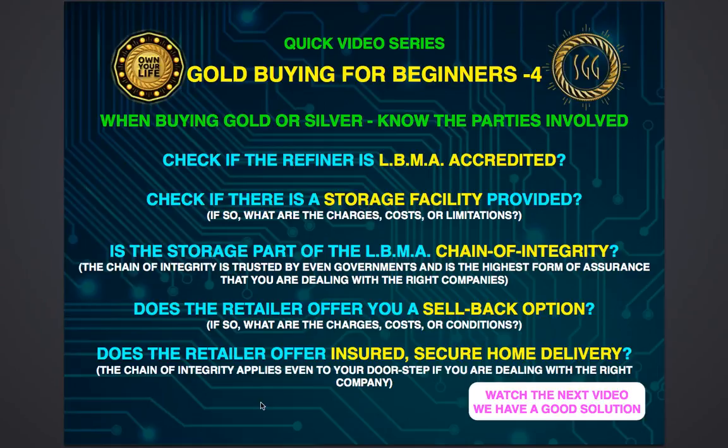Now, does that retailer offer you a sell-back option? If you're a buyer from them, are they able to buy back from you in case you no longer wanted those assets, or in case of emergency if you wanted to liquidate? Do they offer you a regular savings facility with storage if necessary, or the option of home delivery — and is that home delivery option insured and secure?